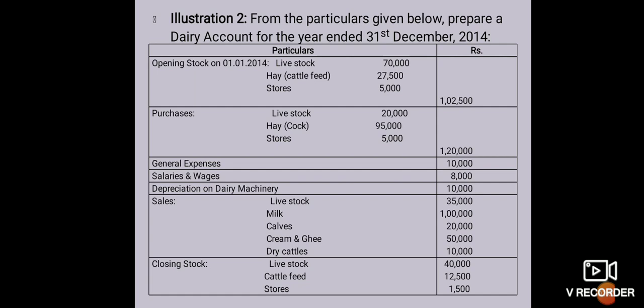Depreciation on dairy machinery 10,000. Sales: livestock 35,000, milk 1,00,000, calves 20,000, cream and ghee 50,000, dry cattle 10,000.